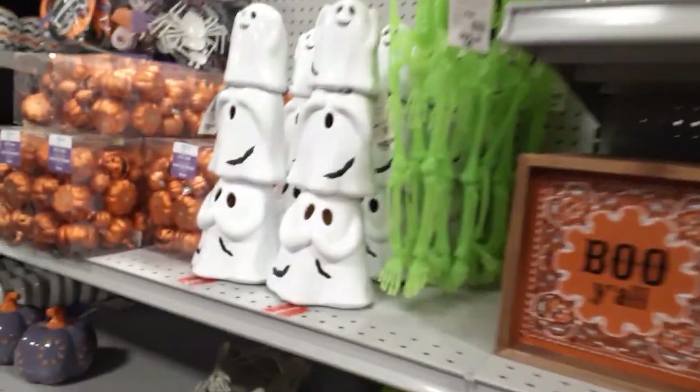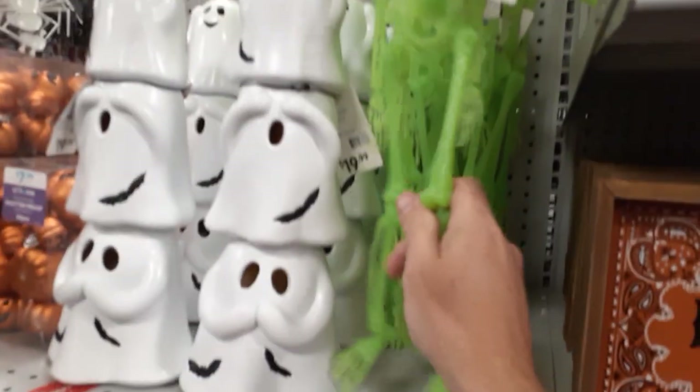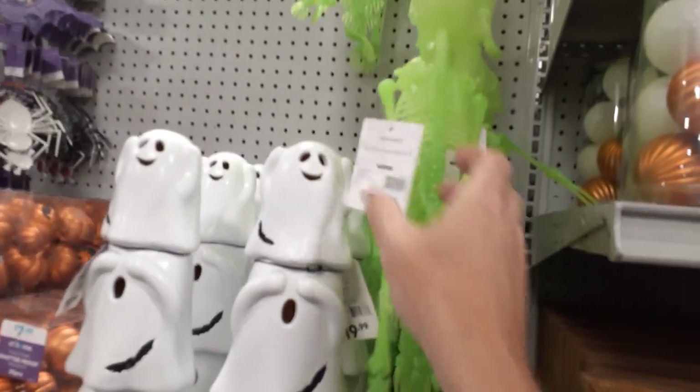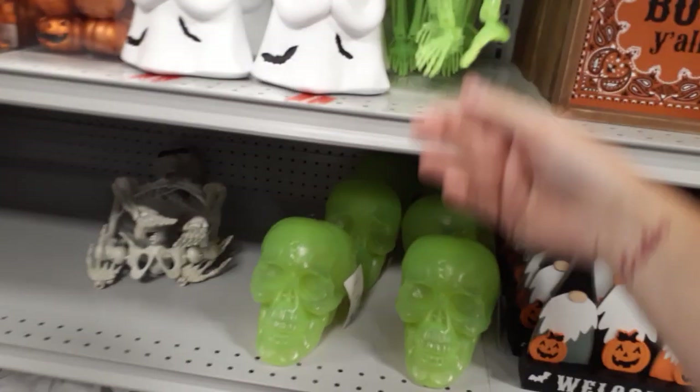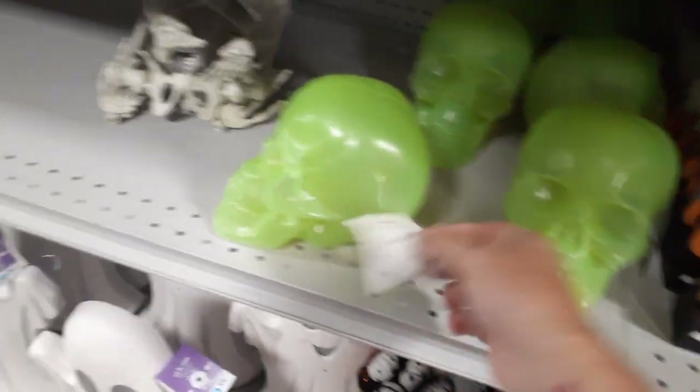They did add these little guys — they're probably black light. The little skellies are $12.99, which is kind of cool. And they've got little neon green skulls, blow-molded, for seven bucks.